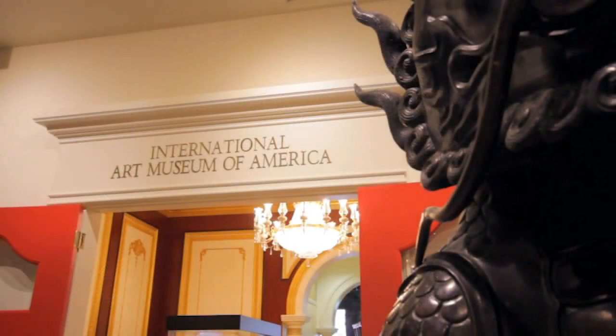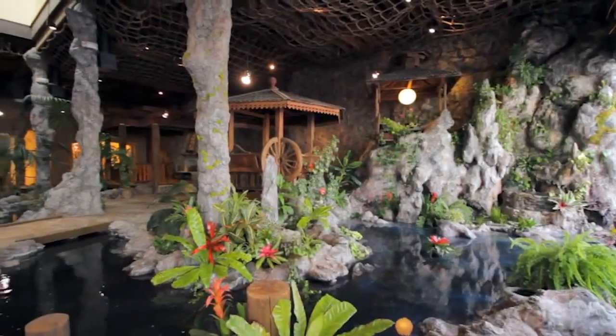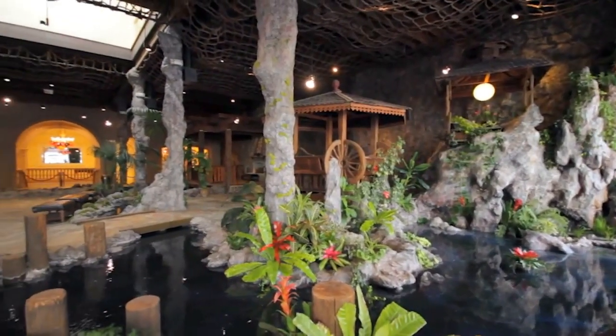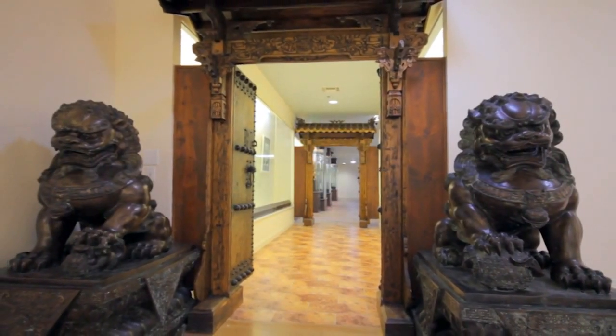The International Art Museum of America, located at 1025 Market Street, sits at the heart of downtown San Francisco, between 6th and 7th streets. The aim of our nonprofit museum is to display artworks of disparate cultures to promote peace and harmony among peoples.